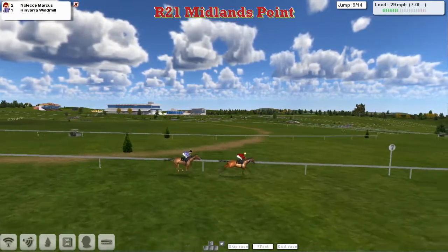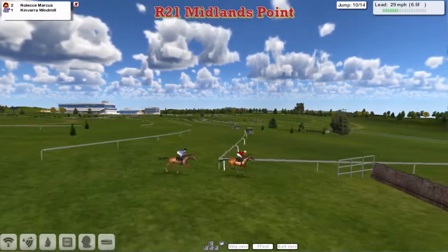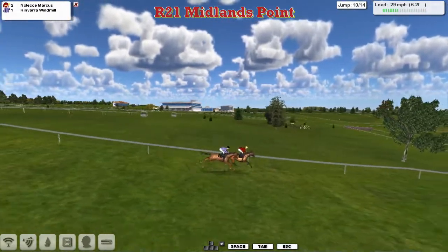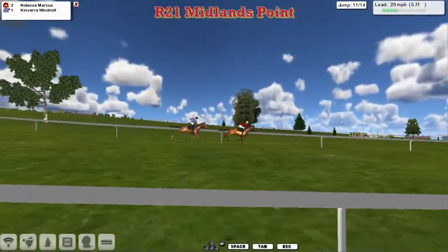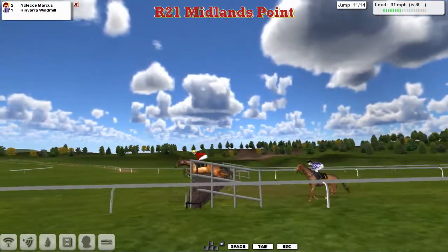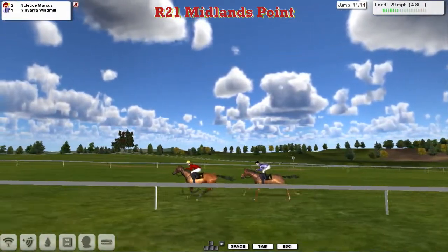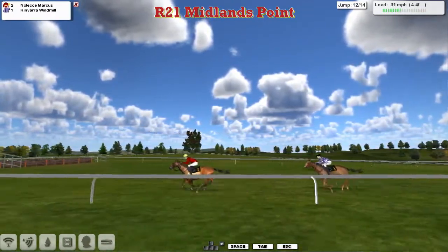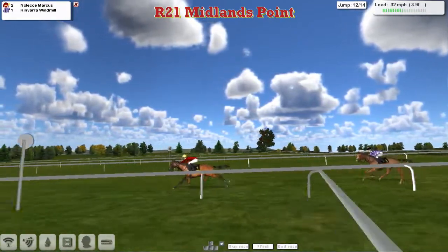There's only two lengths between them now — Kinvara Windmill is jumping much better than Noleka Marcus. Another slow jump by Noleka Marcus and Kinvara Windmill is right on his quarters. The jockey on Noleka Marcus looks around to see Kinvara Windmill only about a length back, though Kinvara Windmill has been reined back. Noleka Marcus is pushed into the next jump but jumps it slowly again, and Kinvara Windmill gets a better jump. Kinvara Windmill then drops back four lengths, and Noleka Marcus goes four lengths clear again.